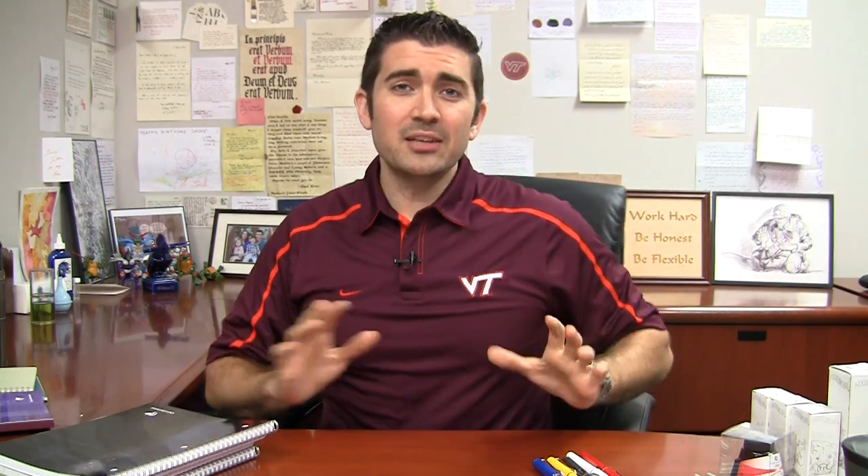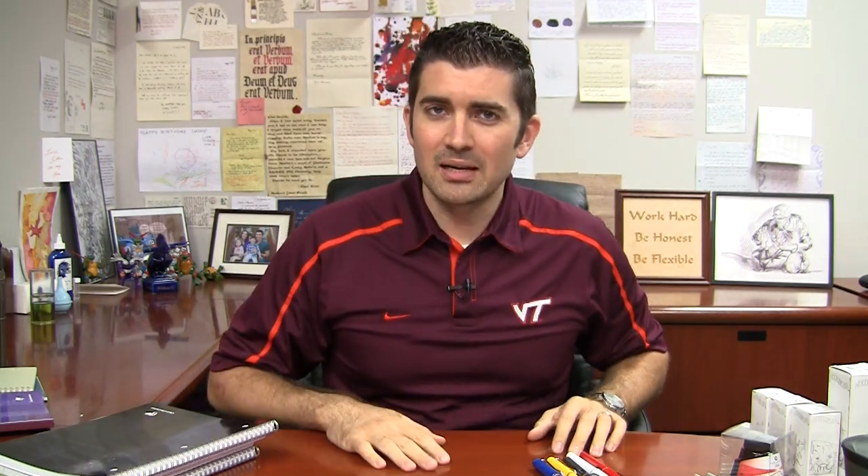Hey, what's going on? Brian Goulet here of gouletpens.com. And in this video, I'm going to try to cover everything that I can for back to school shopping at gouletpens.com.